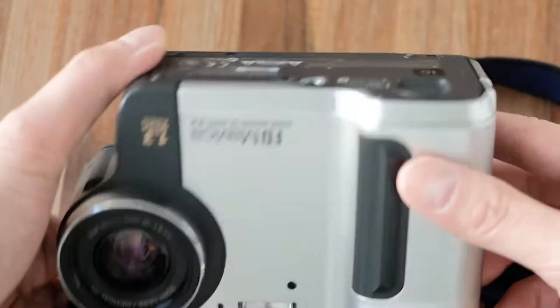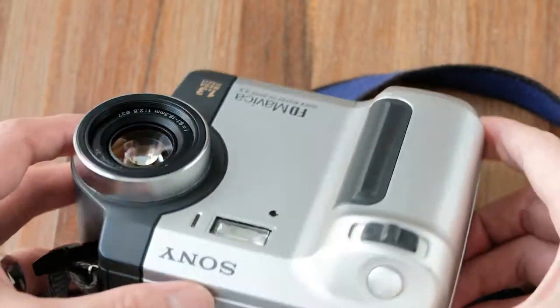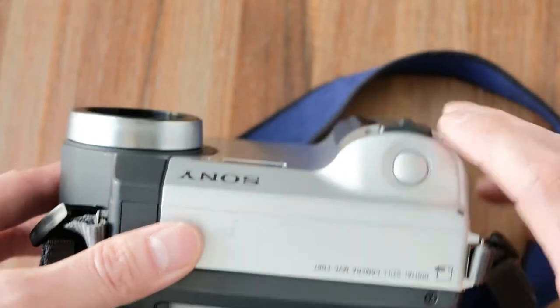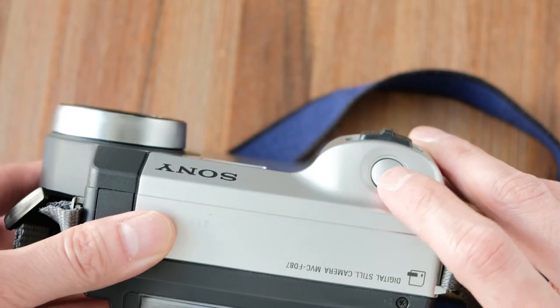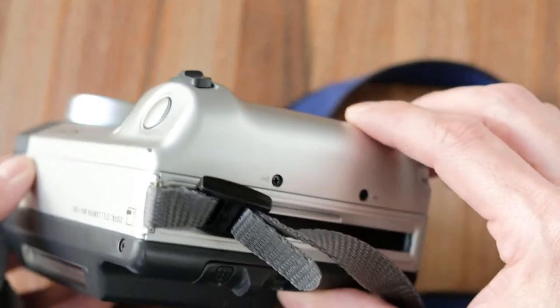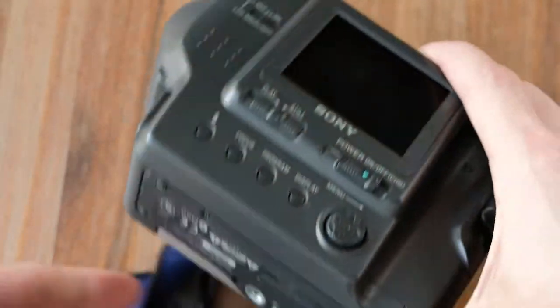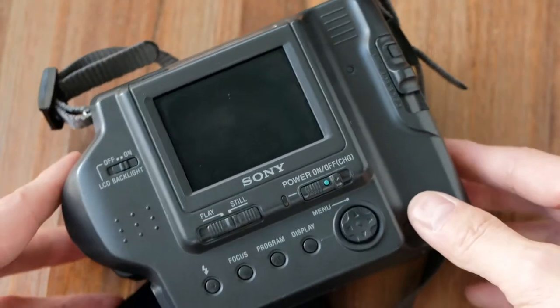Remember, nothing about this speaks high definition, but for back in the day it was considered a lot. Here's the shutter — you press it halfway down to activate autofocus and press again to capture. Not too bad for the specs of back in the day.